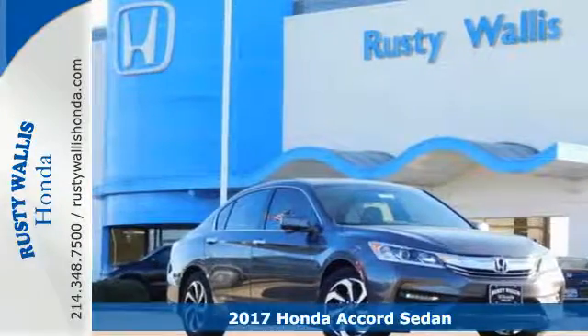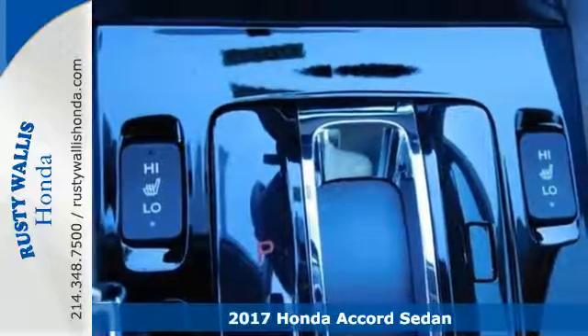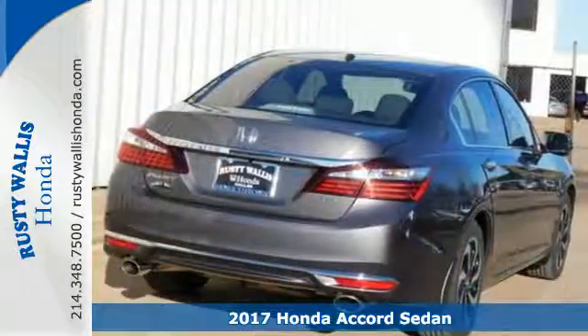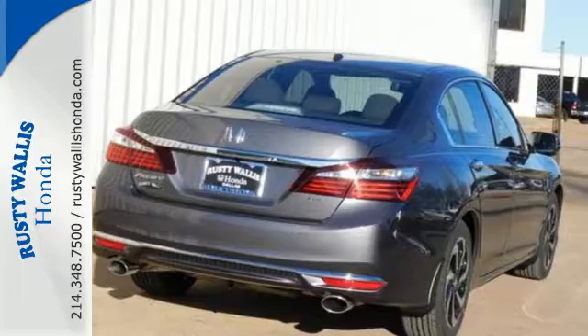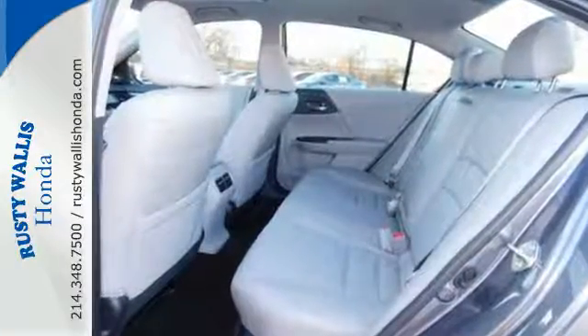It's a 2017 Honda Accord. Be prepared to emerge every day with head-turning looks, luxury and good sense. Enjoy every drive with Bluetooth, dual-zone climate control, and iMID with 8-inch high-resolution screen.